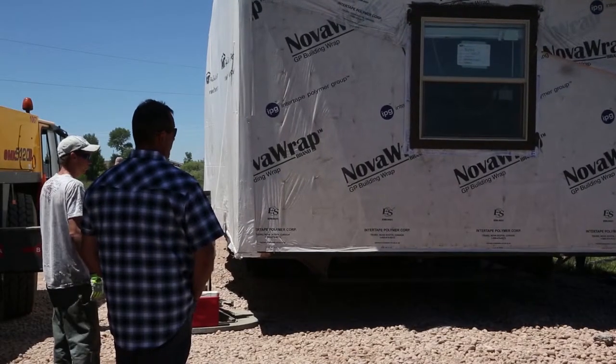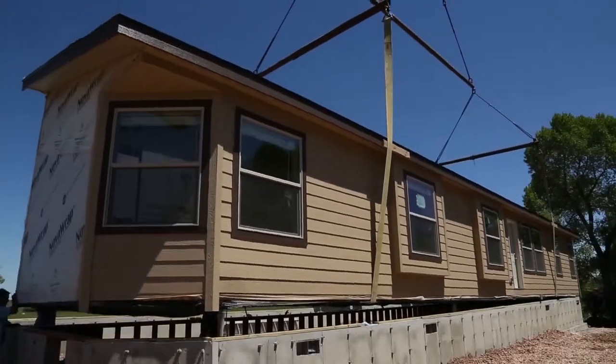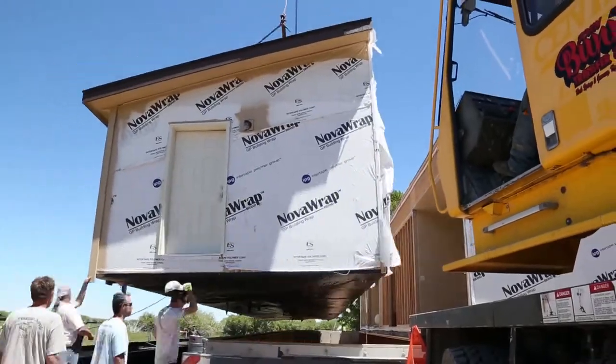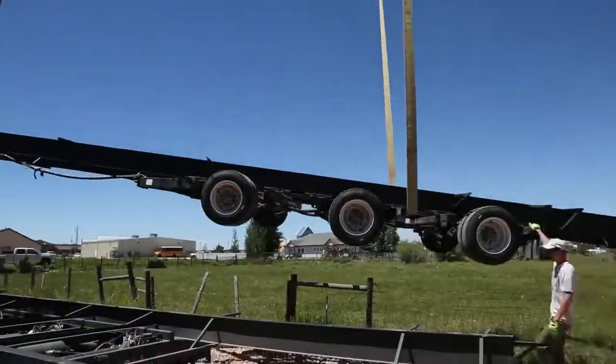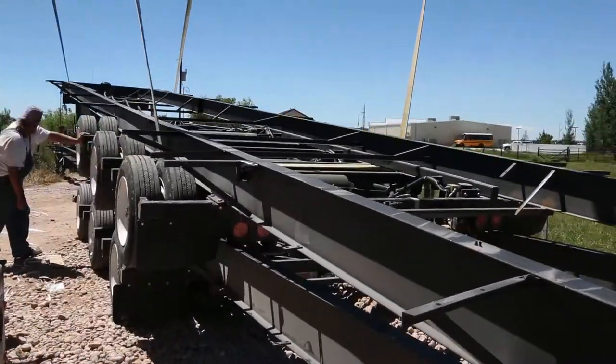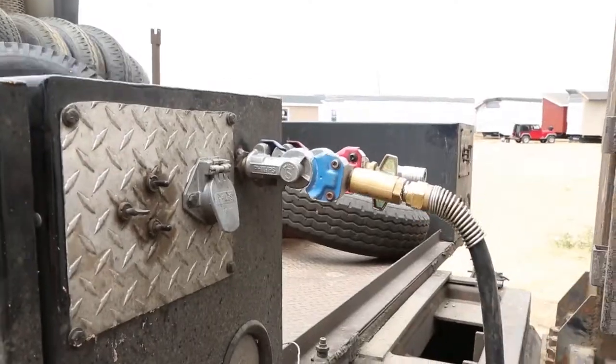Once at the job site, the house was backed near the new foundation, then was craned off the chassis. The chassis was ready for stacking. The chassis are stacked just like the old running gear — it is a very simple process. The chassis are then bound together, connected to the truck, and ready for transport.